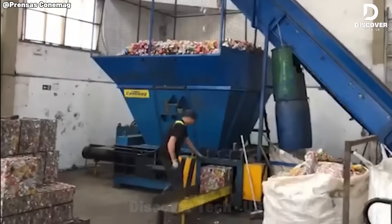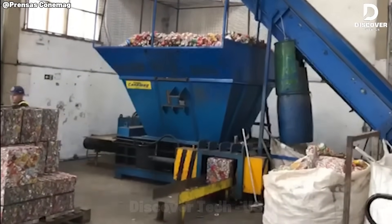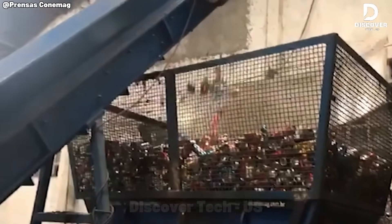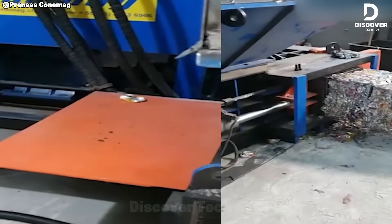The PLX is an automated aluminum baler engineered to compact loose scrap into dense, uniform blocks. This process maximizes storage capacity, reduces manual labor requirements, and enhances transport efficiency.